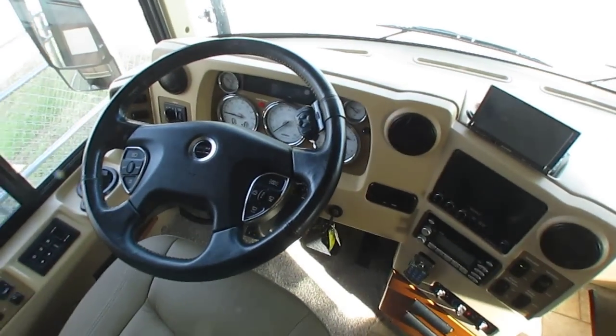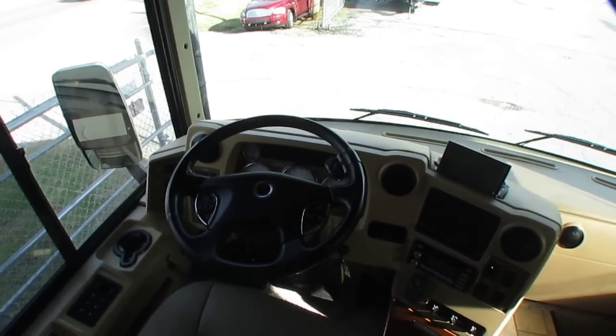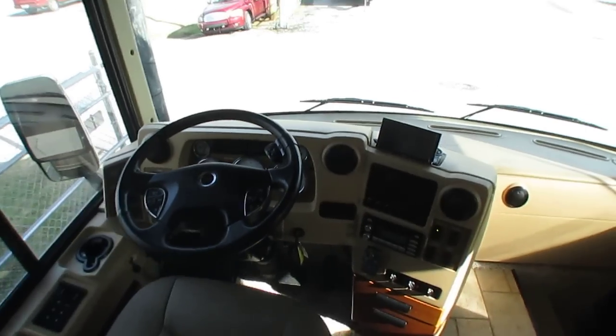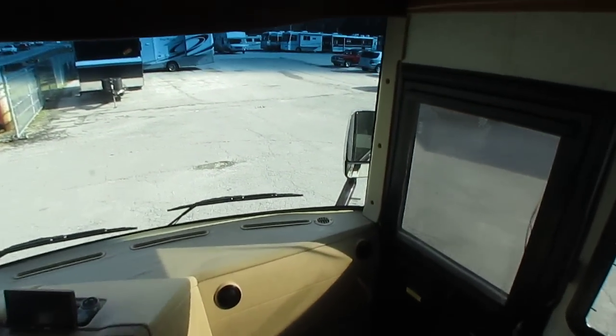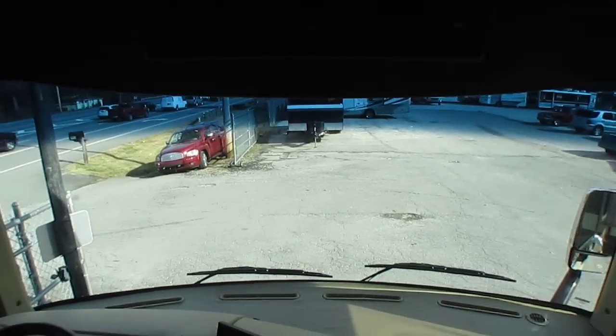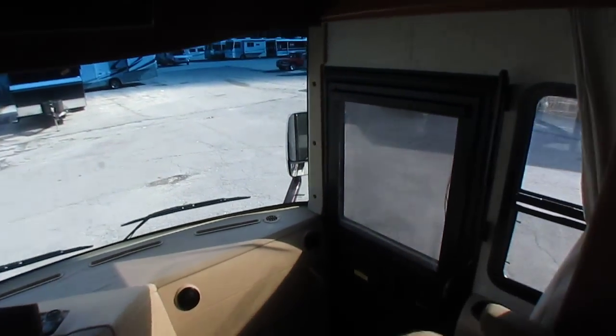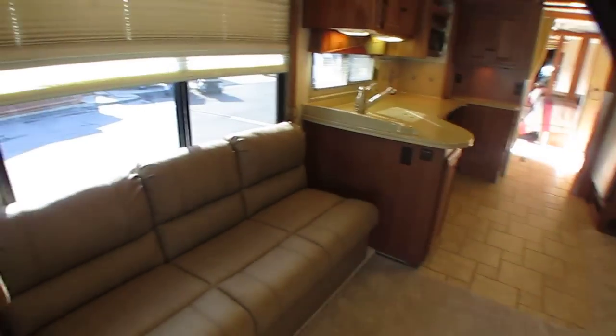You've got the Alpine stereo with built-in navigation, all your redundant audio controls on the steering wheel, and of course it does have the exhaust brake or jake brake - that really helps slow you down going down hills and mountains. Got the original Winnebago windshield, overhead TV, the original Sony 30 or 32-inch TV, the optional Winegard satellite system, 10-disc CD changer, Dish Network receiver, and DVD player. All books and manuals are included.